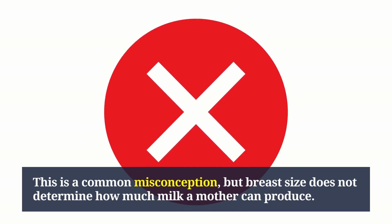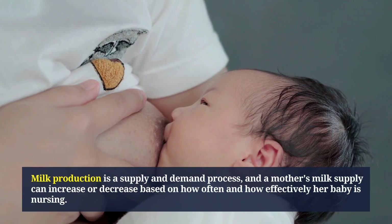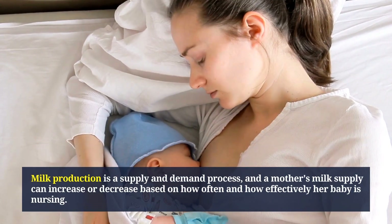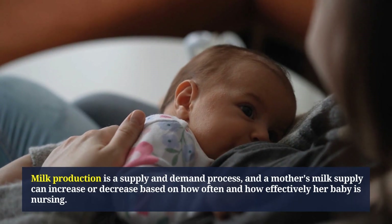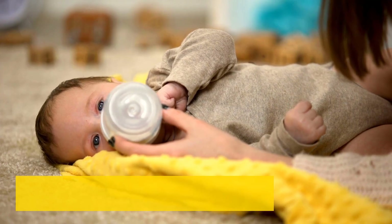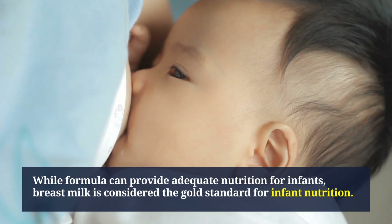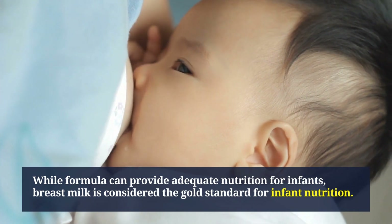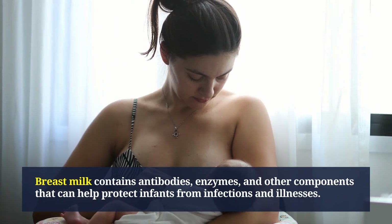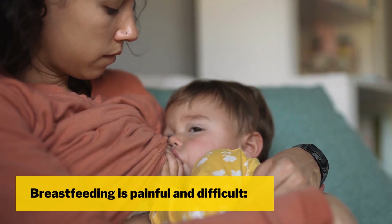This is a common misconception — breast size does not determine how much milk a mother can produce. Milk production is a supply and demand process, and a mother's milk supply can increase or decrease based on how often and how effectively her baby is nursing. Another myth is that formula is just as good as breast milk. While formula can provide adequate nutrition for infants, breast milk is considered the gold standard, containing antibodies, enzymes, and other components that help protect infants from infections and illnesses.